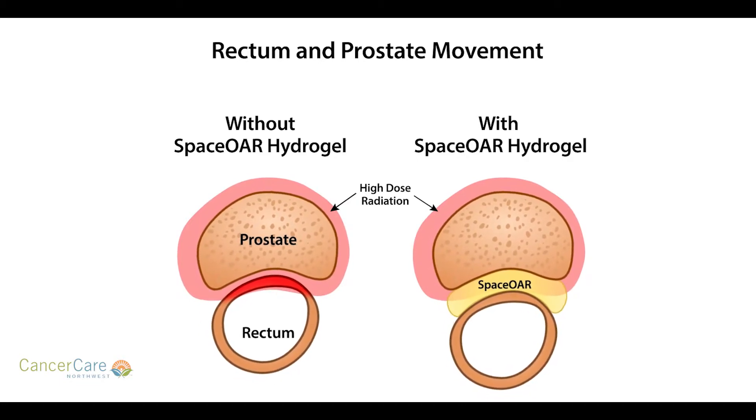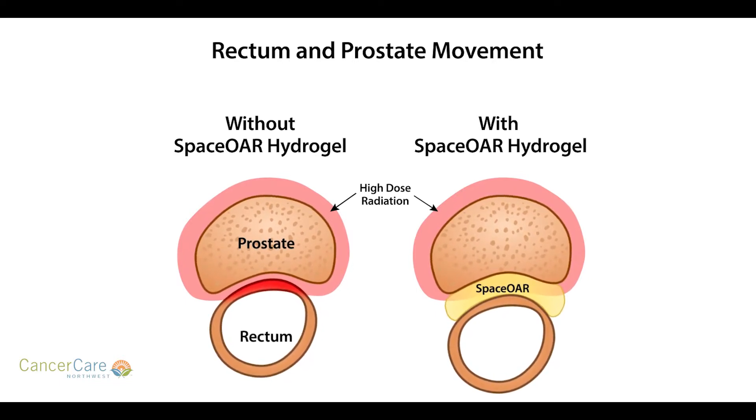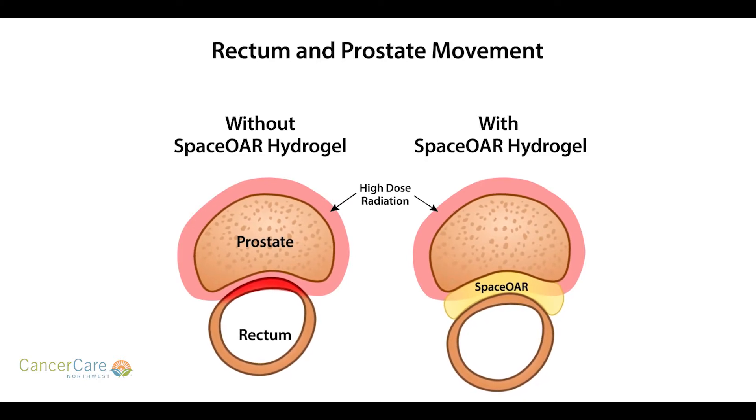It's a temporary placement — it will eventually dissolve and be reabsorbed by the body over a few months. It provides a temporary space between the prostate and the rectum, a little bit of buffer, pushing the rectum down so we can radiate the prostate without treating as much of the rectum. This has been shown to reduce potential rectal side effects significantly — by up to 70 percent. It's something we've been doing here for almost two years, and we believe we're the only practice currently offering hydrogel placement.